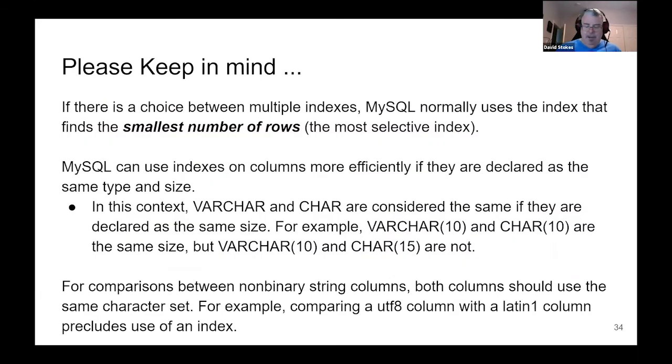The optimizer heuristics are interesting. If there's a choice between multiple indexes, MySQL normally uses the index with the smallest number of rows — what it thinks is the most selective. That may or may not be true for your data and application. I'll show you later how to force indexes when you find better ways. When indexing columns, you can use just about any data type except blobs or JSON. When comparing, it helps to have them the same data type and size. If you're using an integer and a varchar, things have to be cast and matched up, which slows things down.